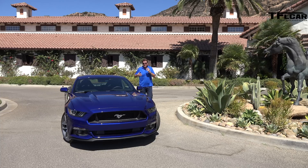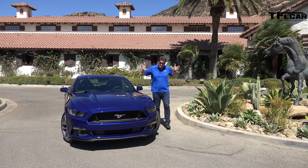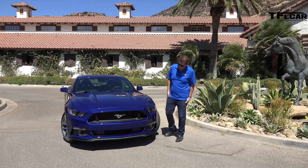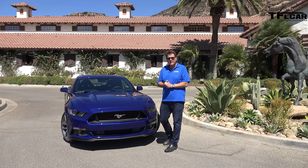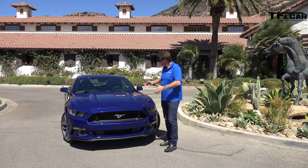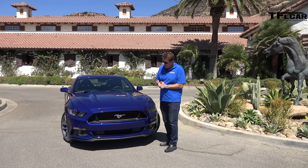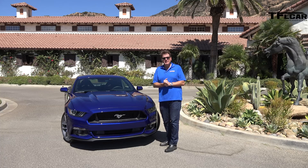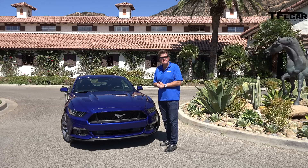Perhaps the biggest difference between the old outgoing Mustang and the new one is the style. There's a much nicer, much neater pinched rear end. You still have this — let's call it a shark-like front fascia. And of course you've got those classic Mustang proportions: the long hood, the fastback. It all works. I love it — I think they did a great job keeping the car current and yet harkening back to the 50 years of Mustang history.